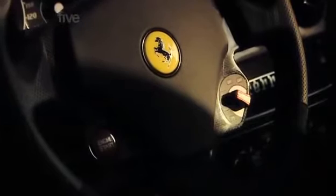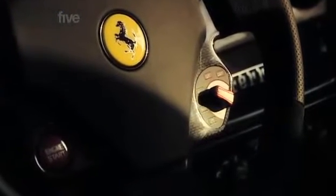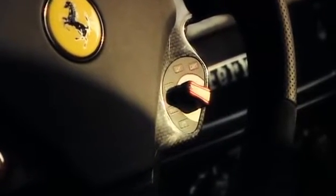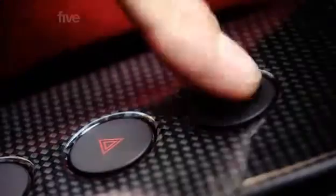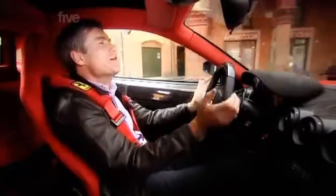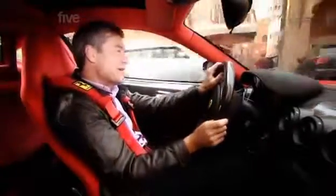The Manettino switch controls the car's personality — it sets the sportiness of the gearbox, differential, engine and traction control systems. But interestingly, in the Scuderia the suspension is now controlled completely separately. It was suggested by a certain Michael Schumacher, who had a fair bit to do with the development of this car.